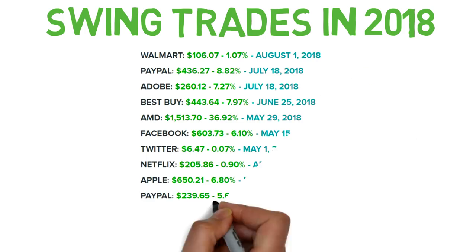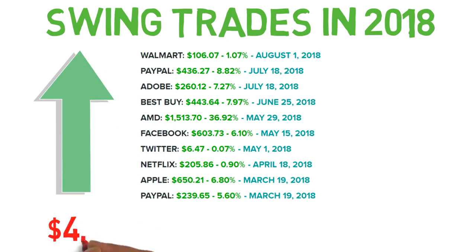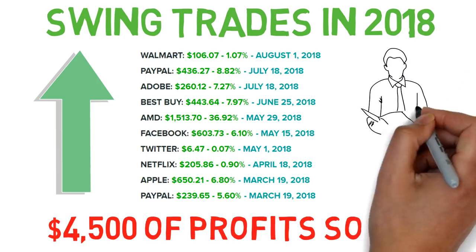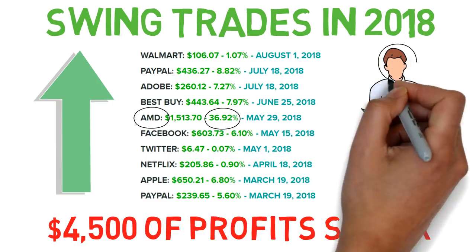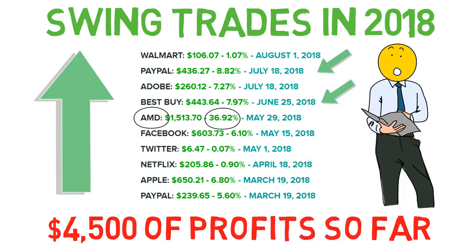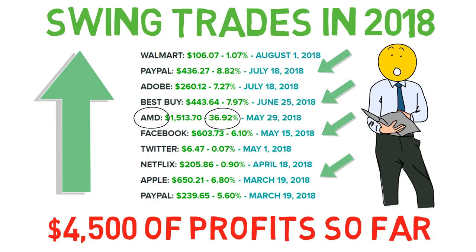First, I'll show you all my swing trades from the past few months. We'll start with the stocks I've already sold for a profit. As you can see, there are some nice returns of over $4,500 from popular stocks like PayPal, AMD, Apple, and Facebook. The highest winner was AMD for 37%, or $1,513. A few nice short-term holds: PayPal for 8.8%, Best Buy for 8%, Facebook for 6.1%, and Apple for 6.8%.